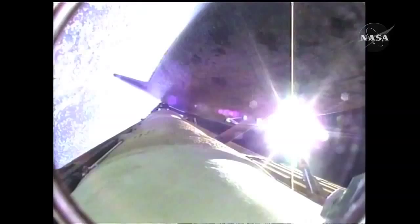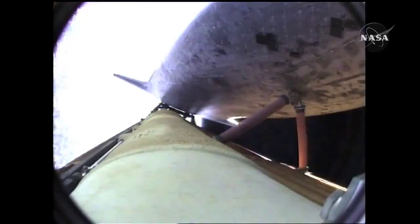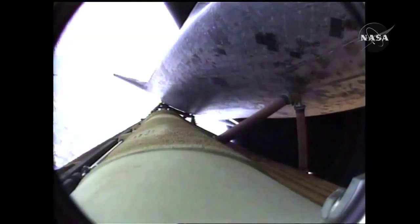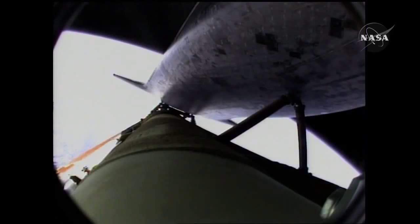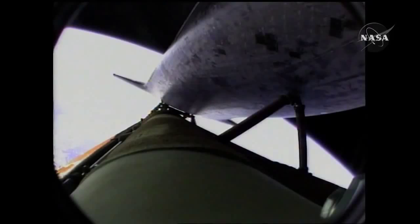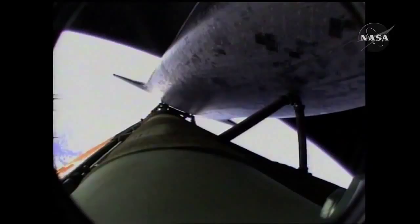Atlantis, press to ATO, single engine Zaragoza 104. Press to ATO, single engine Zaragoza 104. That call from Capcom Chris Ferguson to Commander Charlie Hobaw, indicating that Atlantis can make normal orbital cutoff targets in the event of an engine failure. Now 6 minutes 45 seconds into the flight, Atlantis 66 miles in altitude, almost 500 miles downrange from the Kennedy Space Center, traveling almost 11,000 miles an hour. 90 seconds left in powered flight. Atlantis, single engine press 104.